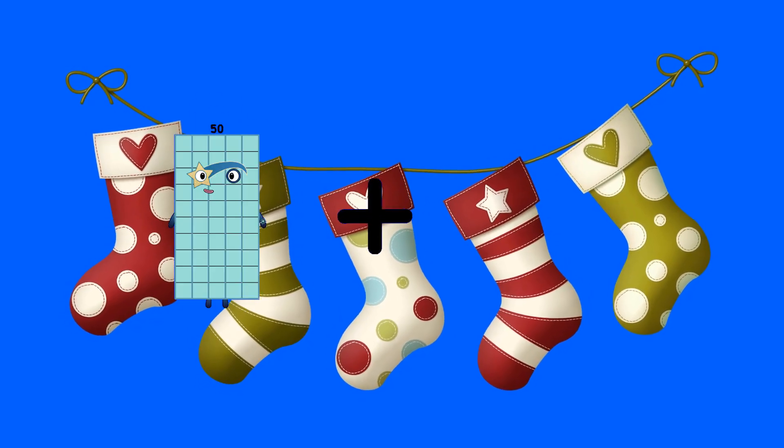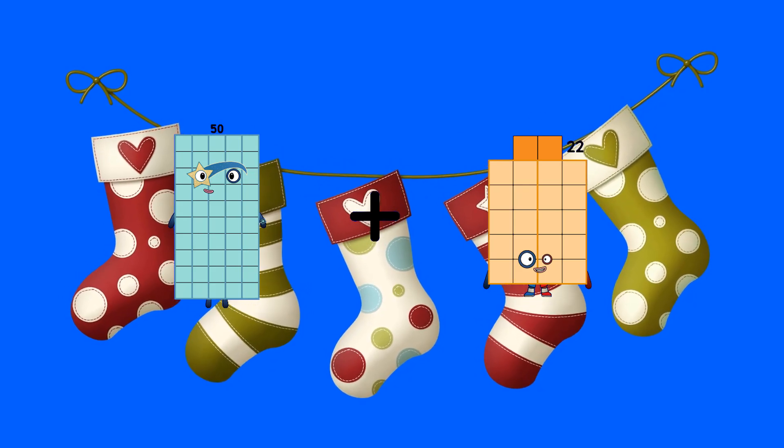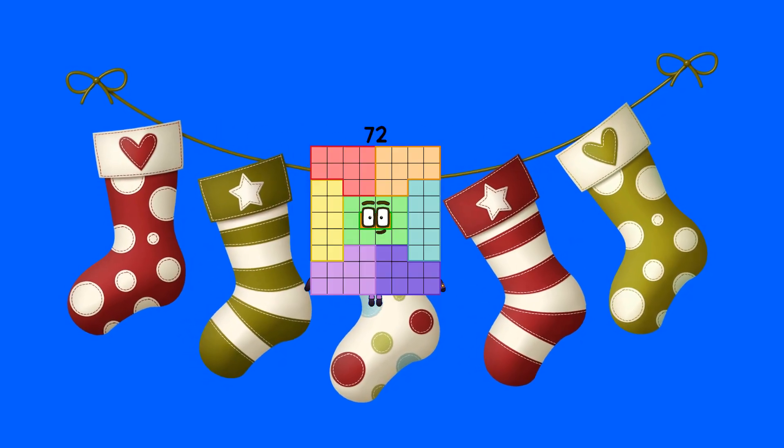Fifty-four plus twenty-nine equals seventy-two.